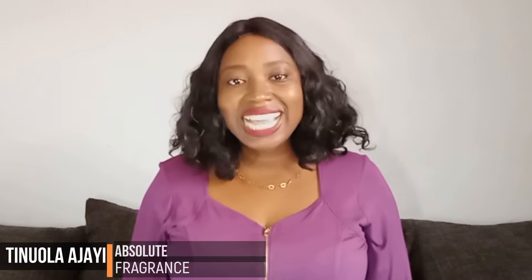Hello everyone, thank you for watching this video. My name is Tinwola Achayi.